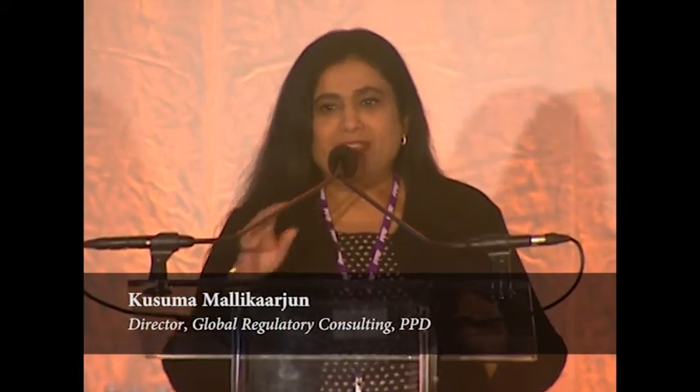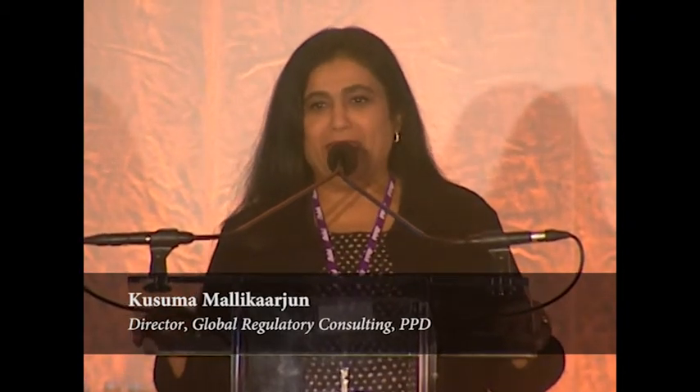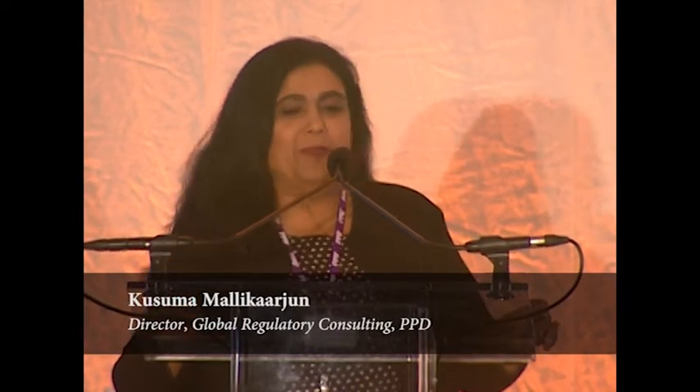Good afternoon everyone. Thank you Marlene for a wonderful introduction to the regulatory aspects of this orphan drug rare disease arena. I'm going to be speaking today about expedited development pathways that the US FDA has in place for products intended to treat serious and life-threatening diseases.